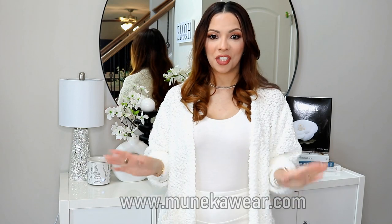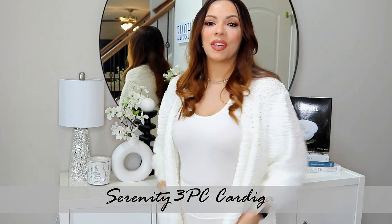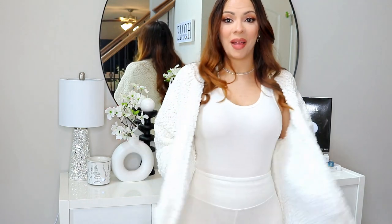Before I get started, I wanted to show you guys my outfit for today. This is from my online boutique — I do have a women's luxury clothing boutique online and I will leave the link below. This outfit is called the Serenity three-piece cardigan set. It comes with a nice oversized cardigan that has that texture like a warm blanket, a bodysuit which is 100% cotton — very breathable and stretchy — and high-waisted leggings for that monochromatic look.